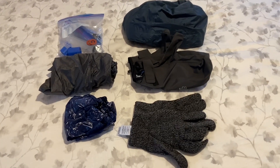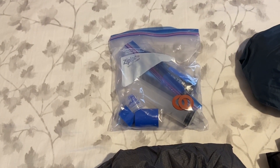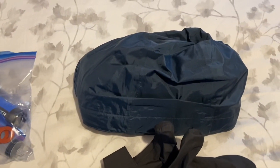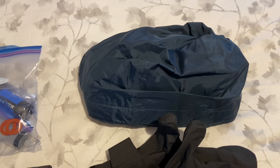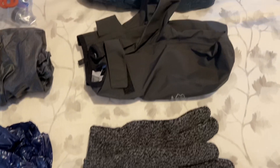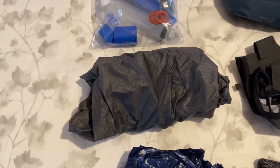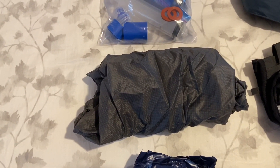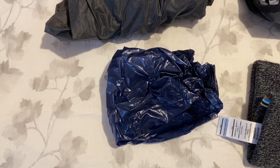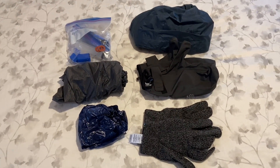My Sawyer filter comes with a couple of spare washers for water purification. I have a rain jacket that folds up and compresses very well, merino wool gloves, REI Gore-Tex mittens for winter, a rain skirt that folds up super small, and Enlightened Equipment rain pants — all fitting in a very small space.